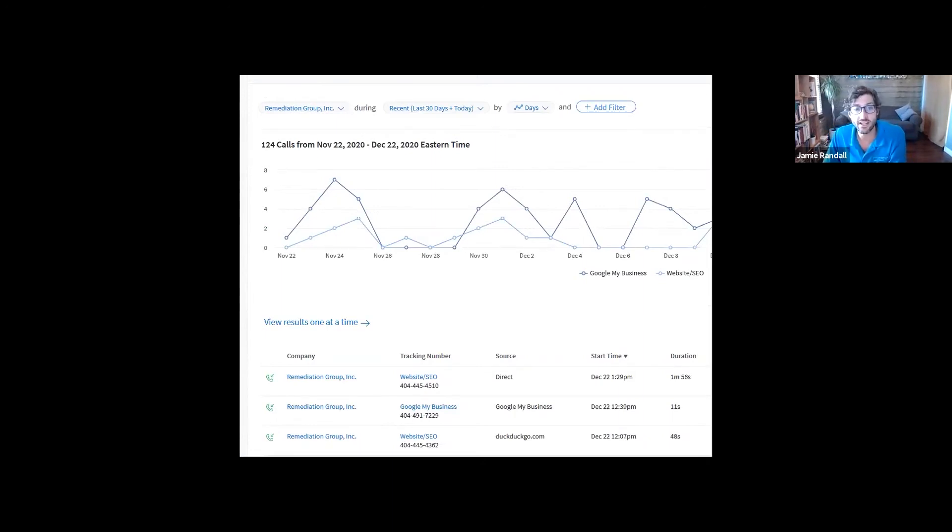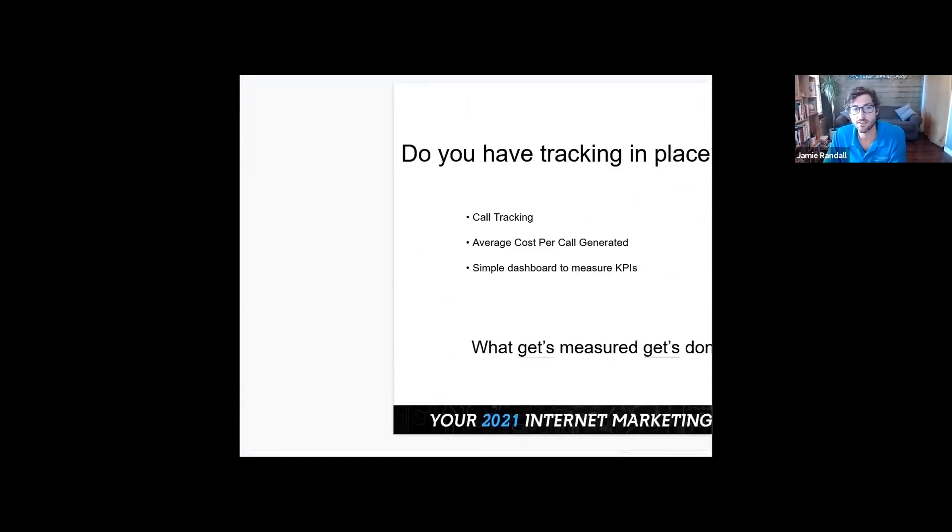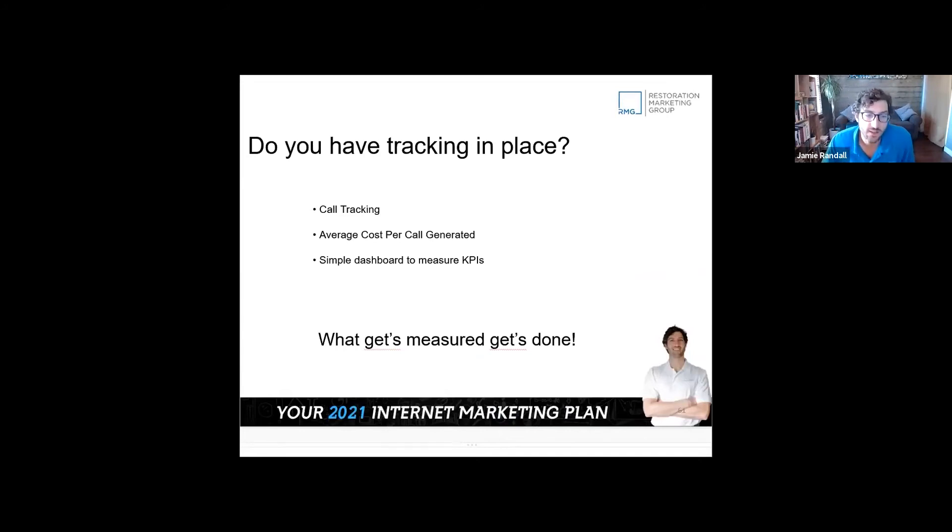From a conversion standpoint, we check in on these calls because I've heard people almost blow calls before, and these are big jobs. What your people say once they get those leads is extremely important. With call tracking, you can monitor where leads come from and listen to recordings to make sure your sales team is handling calls appropriately.